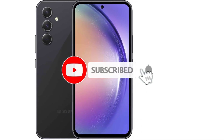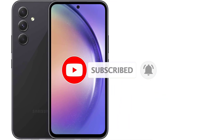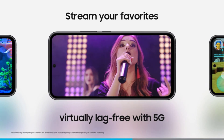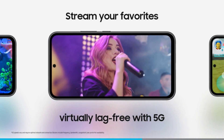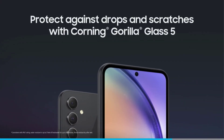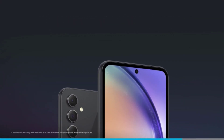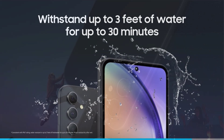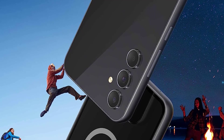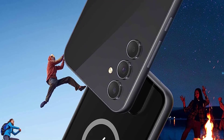Upon unboxing the Galaxy A54, I immediately noticed its resemblance to higher-end models, featuring a sleek design, slim bezels surrounding the display, waterproof construction, and a fluid AMOLED screen. Samsung's decision to offer this product at a price below $450 is laudable. Setting it apart from its predecessors, the Galaxy A54 5G retains stereo speakers, setting it apart from flagship Samsung Galaxy and Google Pixel devices.